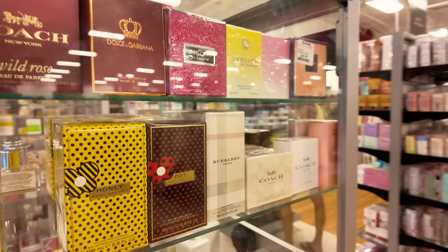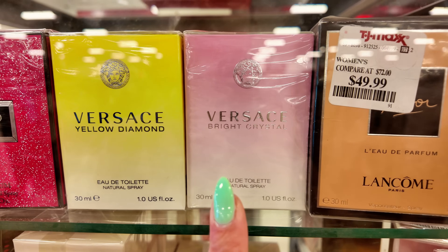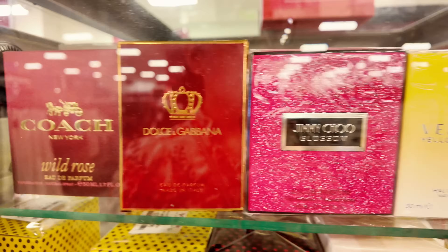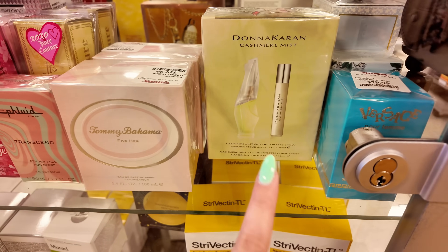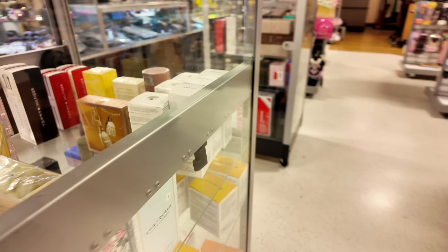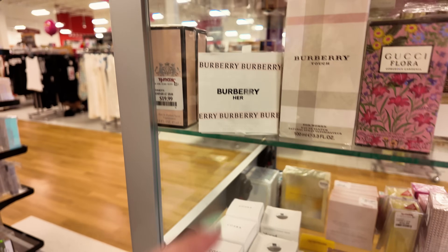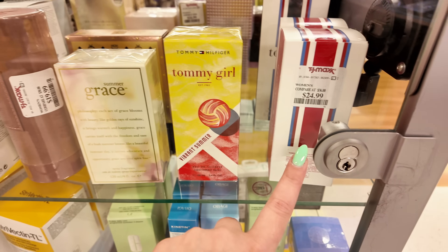In the perfume section: Honey Marc Jacobs $40, Burberry Touch, Coach New York $30, Versace Bright Crystal and Yellow Diamonds $40, Chloe Blossom Wild Rose, Coach, Dolce & Gabbana, Lancome Tresor $50, Donna Karan Cashmere Mist $25, Tommy Bahama $20, Viva La Juicy Petals, Marc Jacobs Daisy Dreams, Gucci Flora, little Burberry minis, Tommy Girl Bright Vibrant Summer $25.